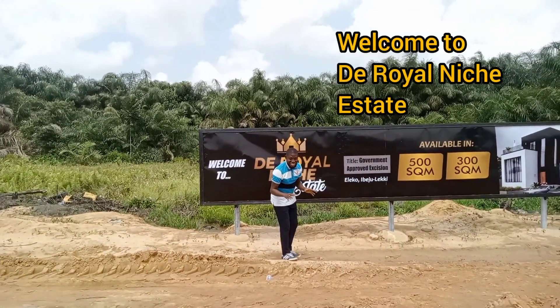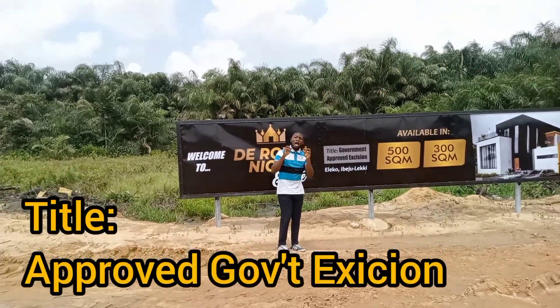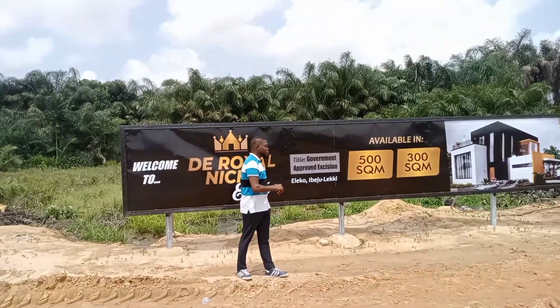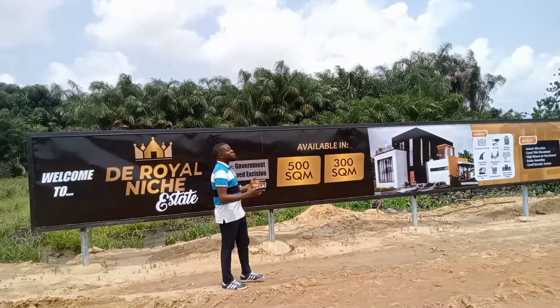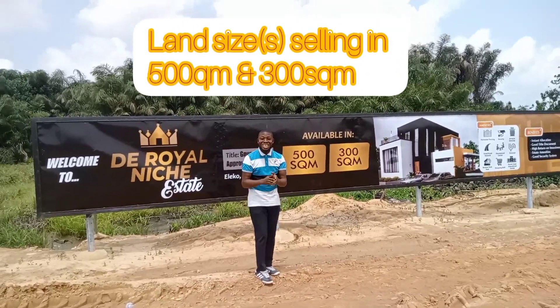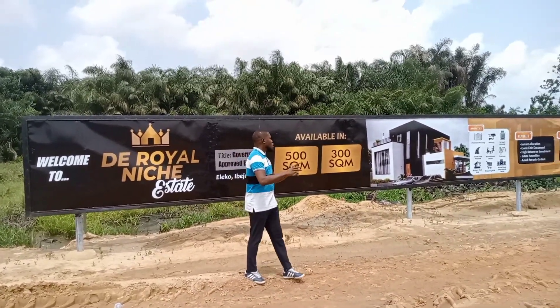The Royal Niche Estate is covered with an approved government excision as its title. Here we have 500 square meters and 300 square meters selling in the Royal Niche Estate.